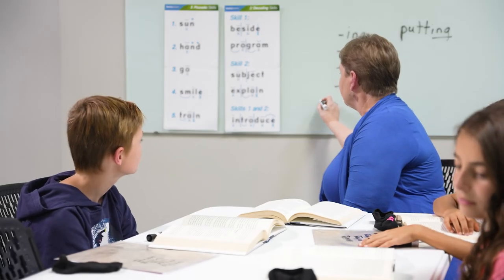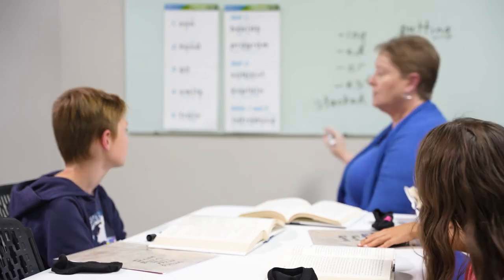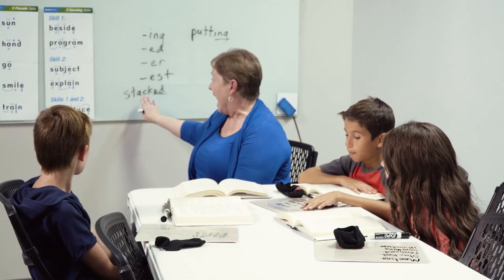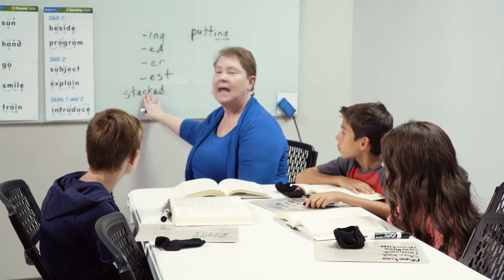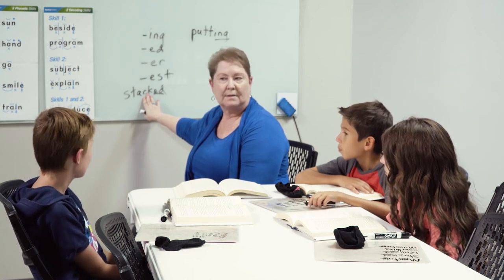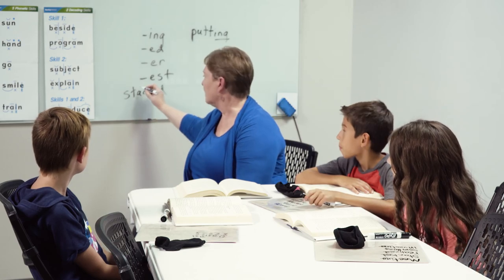Okay, let's talk about this word. What's the base? This is your suffix — and what's the base word? — Stack. Stack. And so when we have CK at the end of a one-syllable word, what does that tell us about our vowel? Is the vowel going to be short or long? — Short. Short. Right. Good.